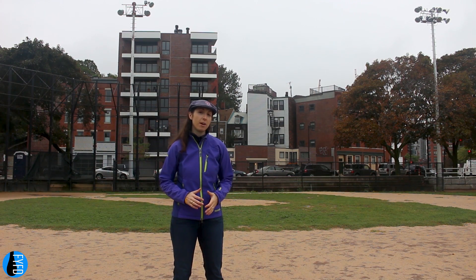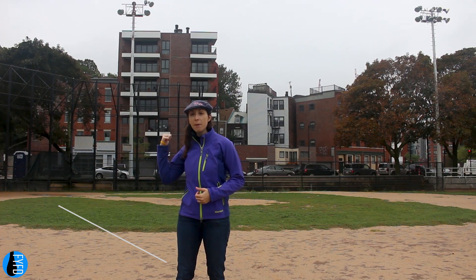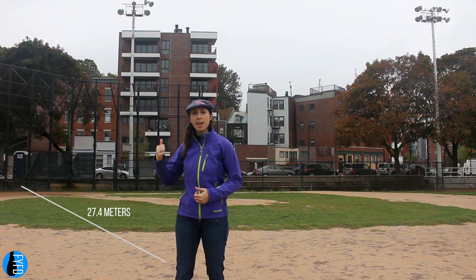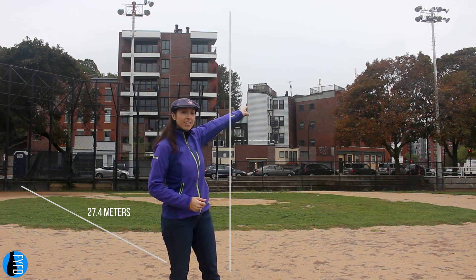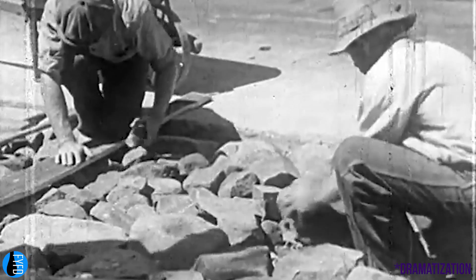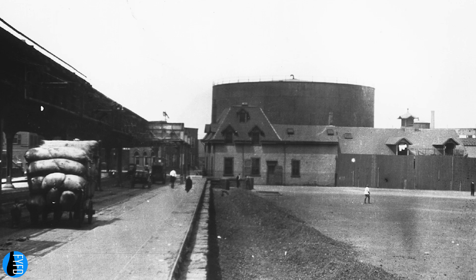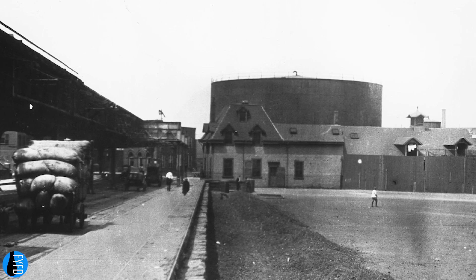The molasses tank stood just behind where I am now. It would have stretched from me all the way past home plate over there, and it would have stood taller than these stadium lights. The tank had been built in December 1915 to store molasses that was then fermented into ethanol, a key ingredient in manufacturing munitions during World War I. But on January 15th, 1919, in the middle of the lunch hour, the tank ruptured, disgorging enough molasses to fill three and a half Olympic-sized swimming pools.